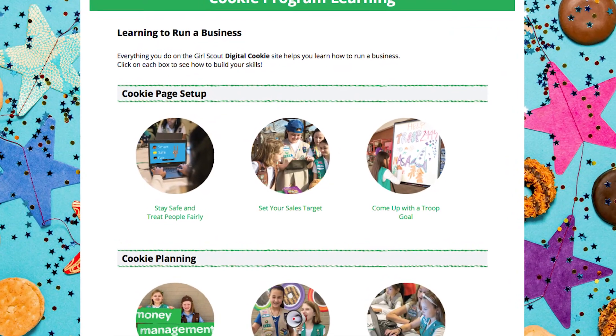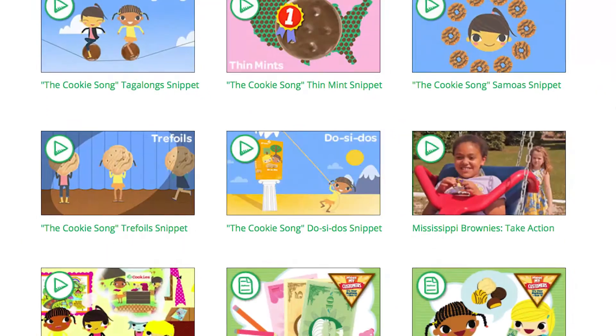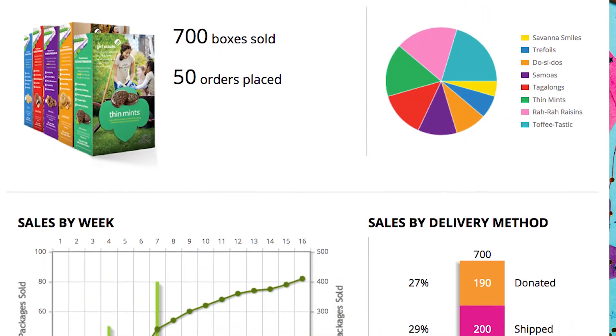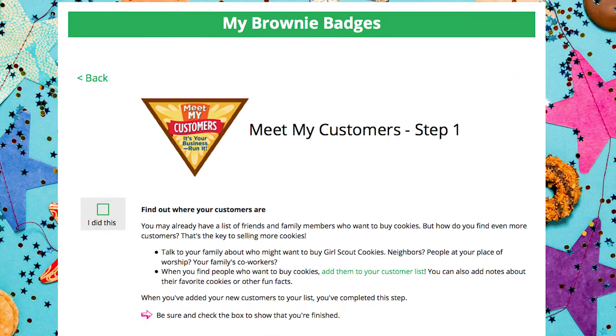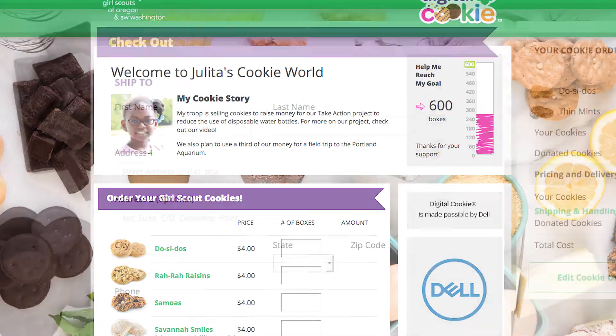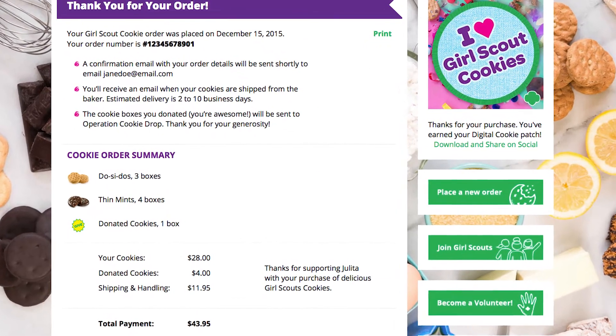The Digital Cookie platform is not only fun for girls, it's safe — and that's super important to us as parents. With the Digital Cookie platform, parents can work with their daughter to determine who has access to her personalized cookie site, and parents must approve or decline any in-person delivery requests.